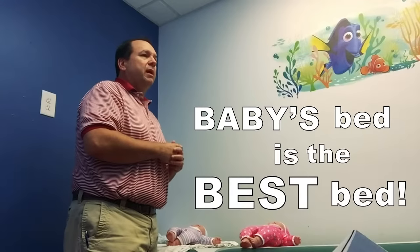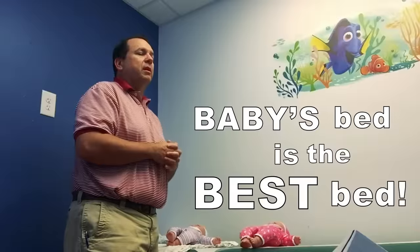One of the questions we get about sleeping is: is it okay for my baby to co-sleep with me? The answer is not really. We prefer baby sleeps in his or her own crib in a flat, unobstructed, open environment. Baby's bed is the best bed — your bed is not the best place for your baby to sleep. When adults are tired and exhausted and sleep soundly, we may inadvertently roll over on top of the baby, and that could cause suffocation, even death. We don't want that.